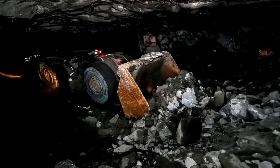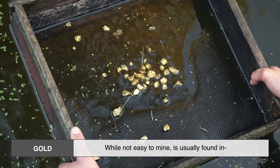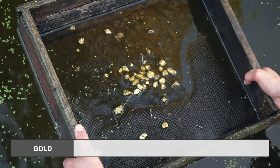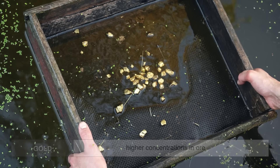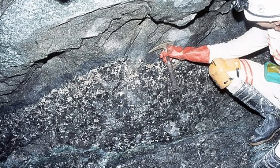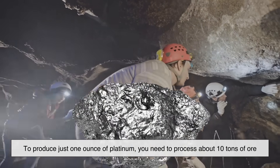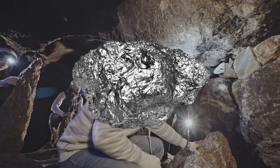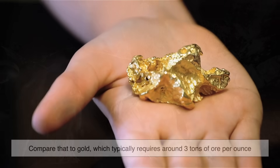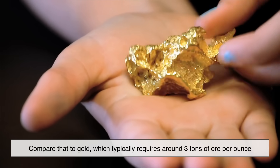Now let's talk about how difficult it is to extract platinum. Gold, while not easy to mine, is usually found in higher concentrations in ore. Platinum, on the other hand, is spread out in much smaller amounts. To produce just one ounce of platinum, you need to process about 10 tons of ore. Compare that to gold, which typically requires around 3 tons of ore per ounce.